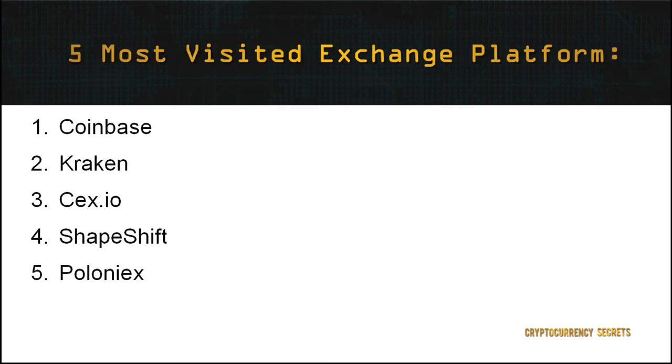As cryptocurrency is gaining more attention around the globe, there is a vast array of exchange platforms to choose from, but not all exchange platforms are created equally. In this module, I will list the top 5 most visited exchange platforms in no particular order: 1. Coinbase, 2. Kraken, 3. CEX.io, 4. Shapeshift, 5. Poloniex.